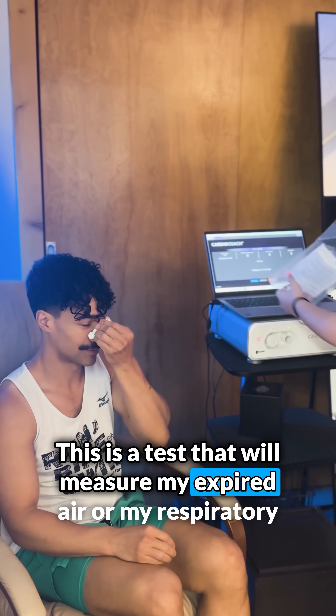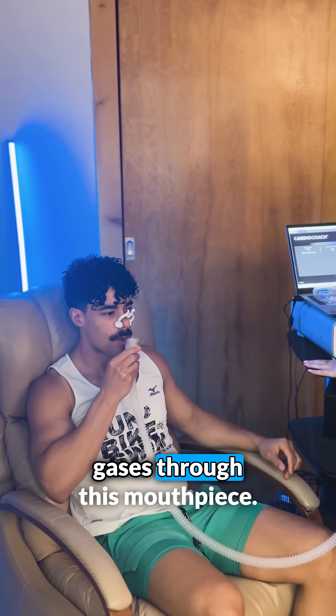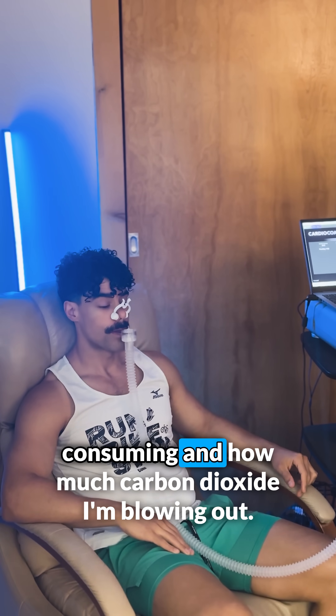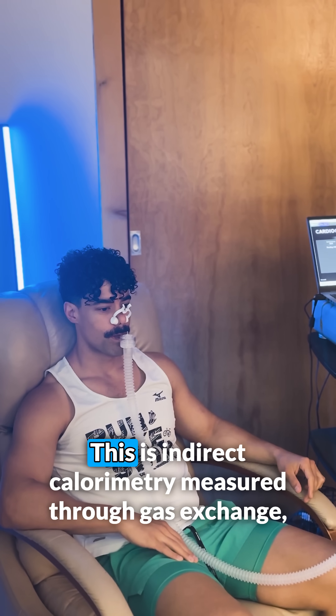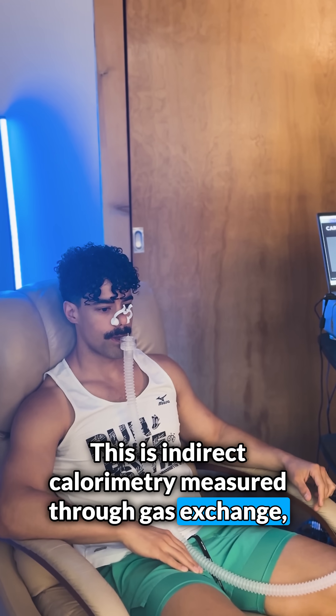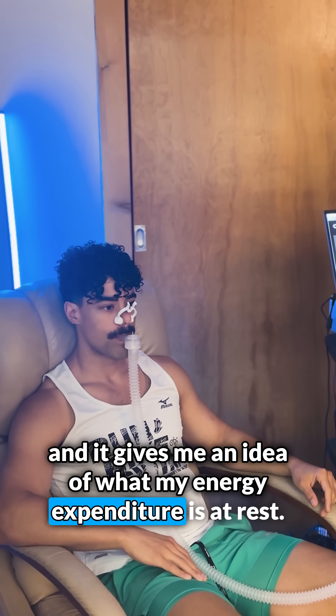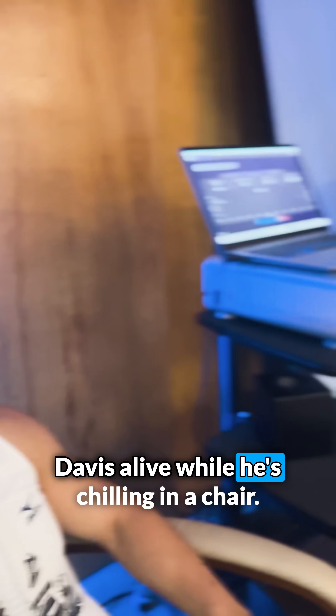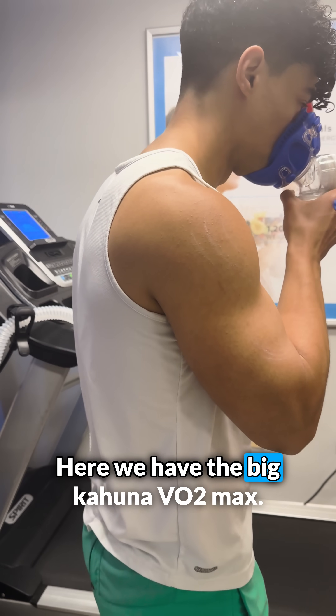Next up is the resting metabolic rate testing. This is a test that will measure my expired air, or my respiratory gases, through this mouthpiece. It measures how much oxygen I'm consuming and how much carbon dioxide I'm blowing out. This is indirect calorimetry measured through gas exchange, and it gives me an idea of what my energy expenditure is at rest — essentially what it takes to keep me alive while I'm chilling in a chair.